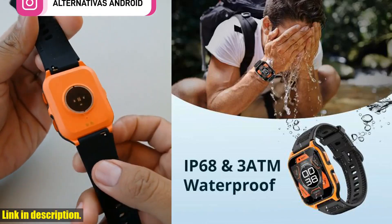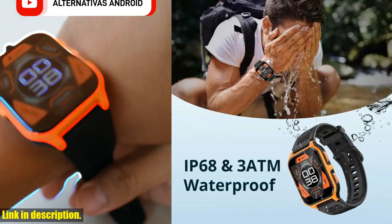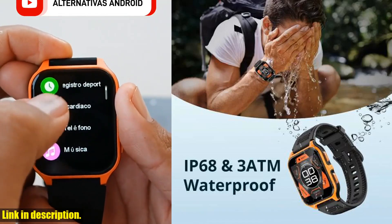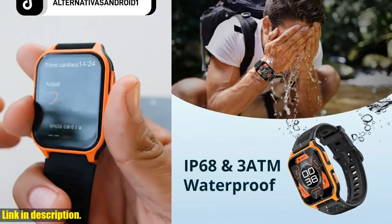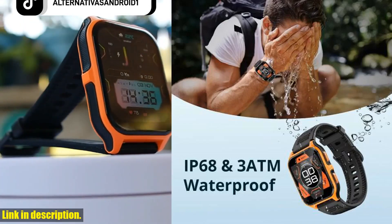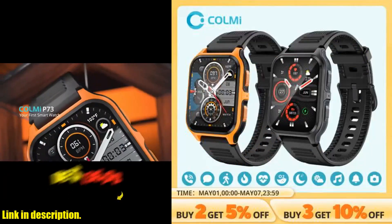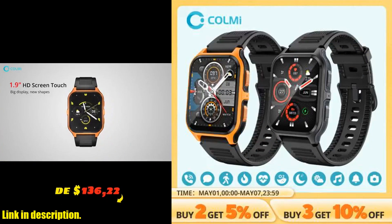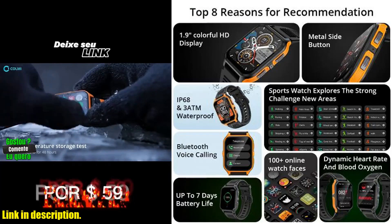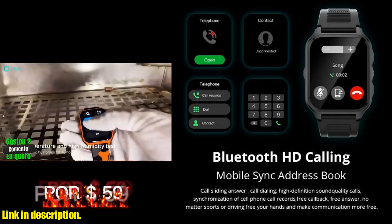First off, let's talk about the professional waterproof design. This smartwatch is built to withstand the harshest outdoor conditions. So whether you're hiking, climbing, or swimming, you can trust that this watch will hold up. Plus, with its blood pressure monitor, you can keep track of your health and stay active. The GPS feature is a game-changer for outdoor enthusiasts. You'll never have to worry about getting lost again with this watch by your side.